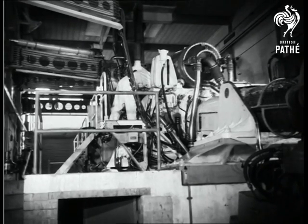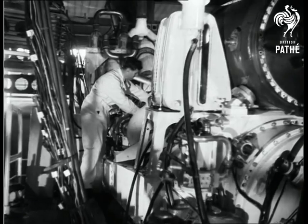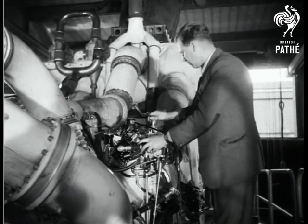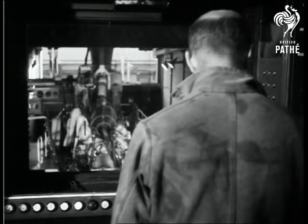In Derby, the first gas turbine developed by Rolls-Royce for use in warships undergoes strenuous tests. Known as the RM60, the engine weighs about half of its steam counterpart, yet can give 50% more power.